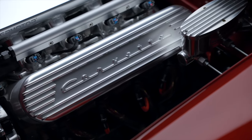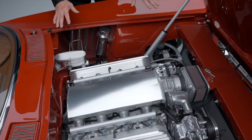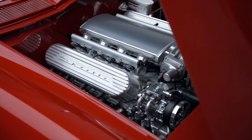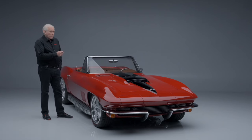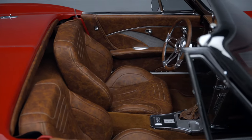They're not valve covers anymore — the coils live under here, but they look like the originals. Beautiful attention to detail underneath the hood. Everything on the car has been touched. It is finished in bright red over a saddle Brazilian leather interior.